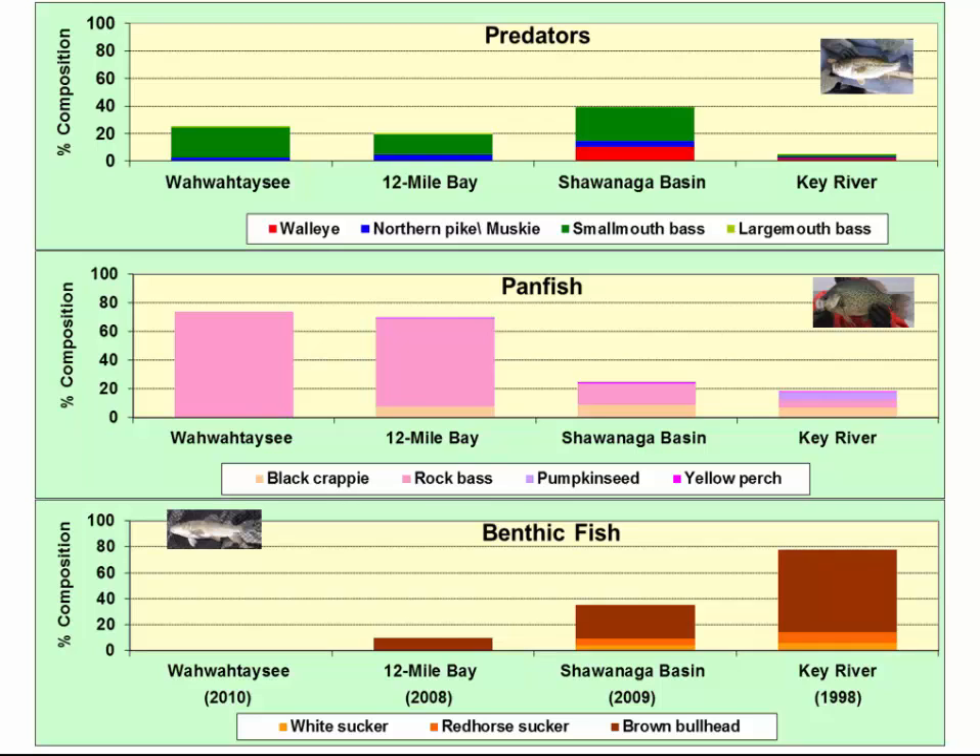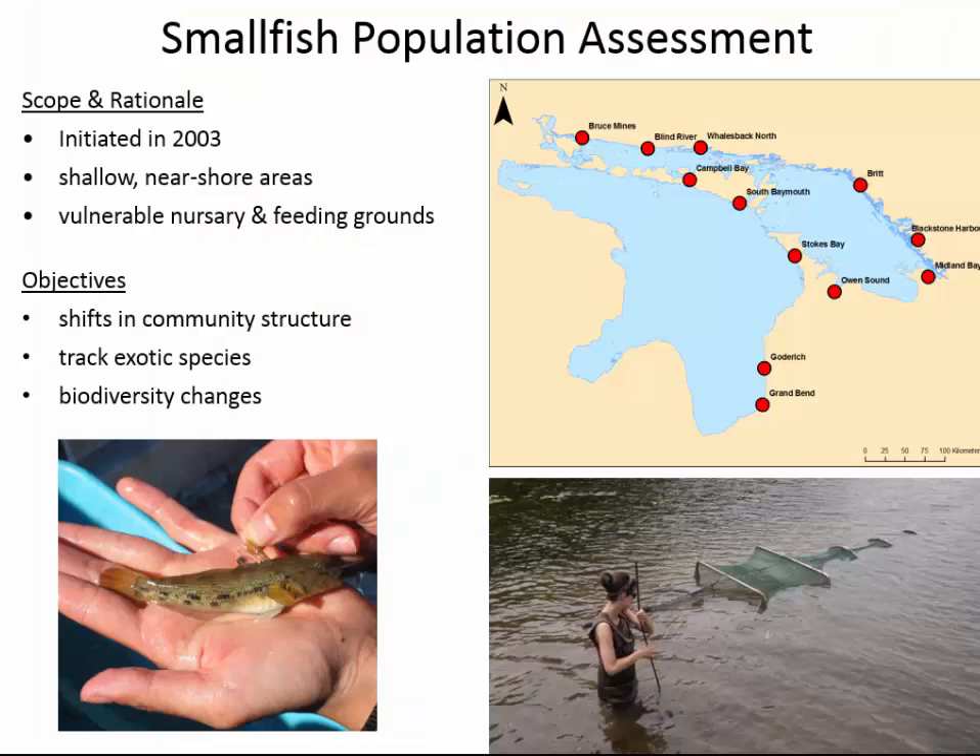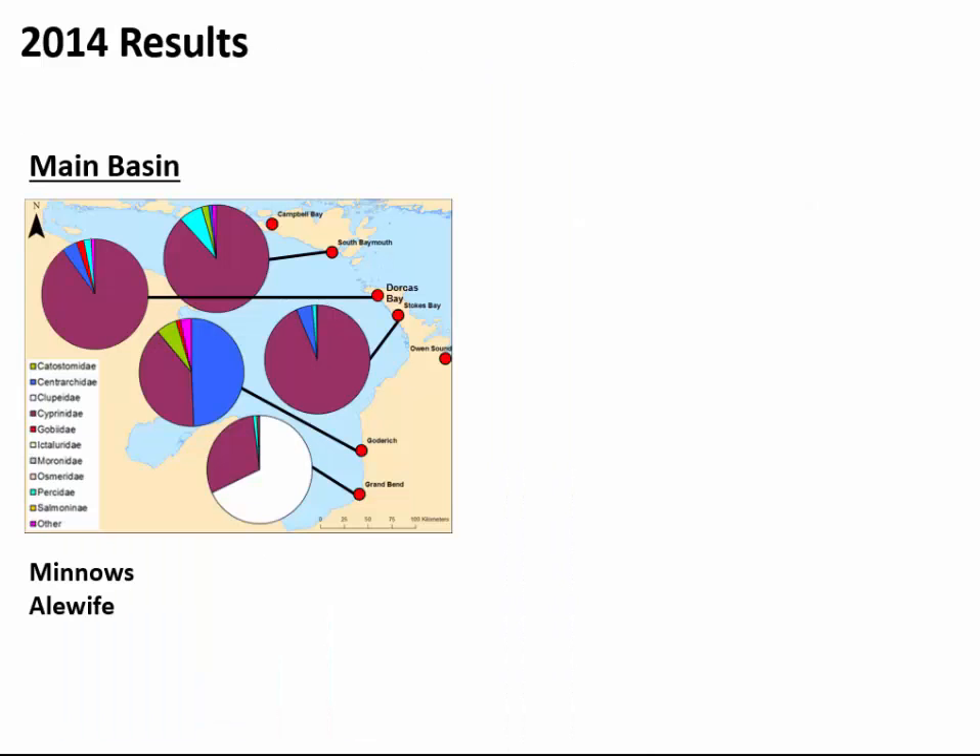There is also a productivity gradient from southern Georgian Bay to northern Georgian Bay and into the North Channel, which presents challenges in determining near-shore fish community dynamics. We also conduct a small fish community survey, initiated in 2003, intended to look at near-shore nursery and feeding grounds, track shifts in community structure, and track exotic species — primarily round goby — which we don't track through our trap netting program. The spatial areas covered are quite small but distributed throughout Ontario waters of Lake Huron to gauge the expanded distribution of species like the round goby.